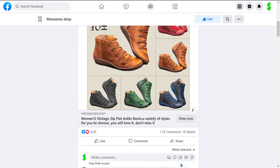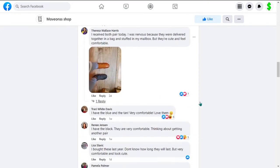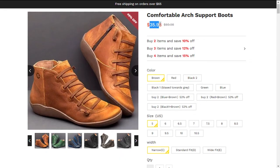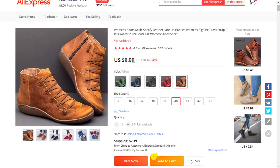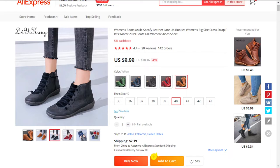The Facebook ad has received more than 8,200 likes, 1,100 comments, and 1,000 shares. The selling price of the comfortable arch support boots is just under $36, whereas the product cost is only $9.99. Shipping will set you back $2.19, so you're looking at an excellent profit margin of $23.82. So sell it now.